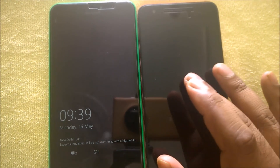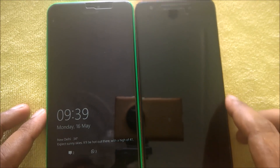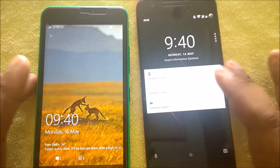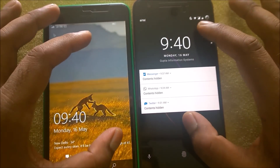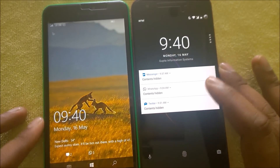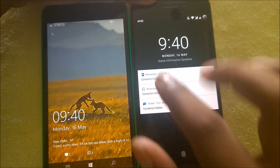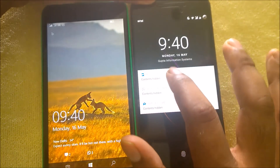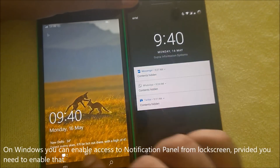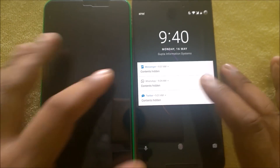Nokia phones and Windows Phone have a glance screen feature, similar to the ambient display on Nexus devices. Starting with the lock screen: Android shows the time and notifications directly on the lock screen. Windows only shows one app notification in detail — I've set security privacy so it shows content hidden, otherwise you can read the full message. Windows allows you to configure up to five app shortcuts showing notification counts.